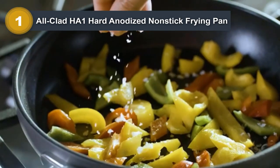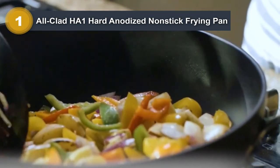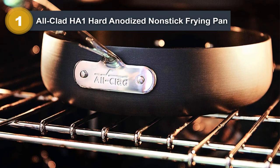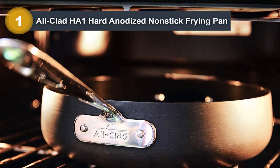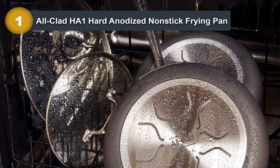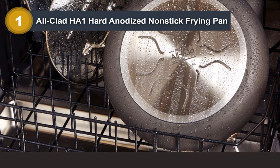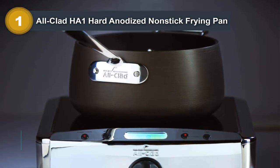It's hard to get anything better when considering build quality, performance, and price. As part of the HA1 non-stick collection, this fry pan is constructed of heavy-gauge aluminum, and its interior is engineered with three layers of high-performing, PFOA-free non-stick coating. This coating keeps food molecules from clinging to the surface, so it's ideal for delicate or sticky foods. The exterior features a bonded stainless steel base that makes it compatible with induction cooktops and bumps up the durability.